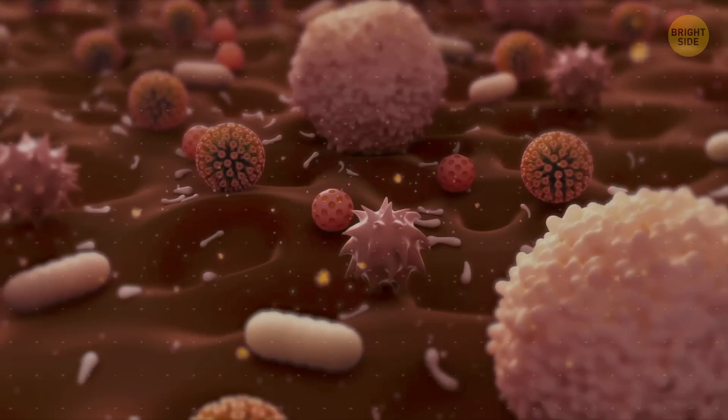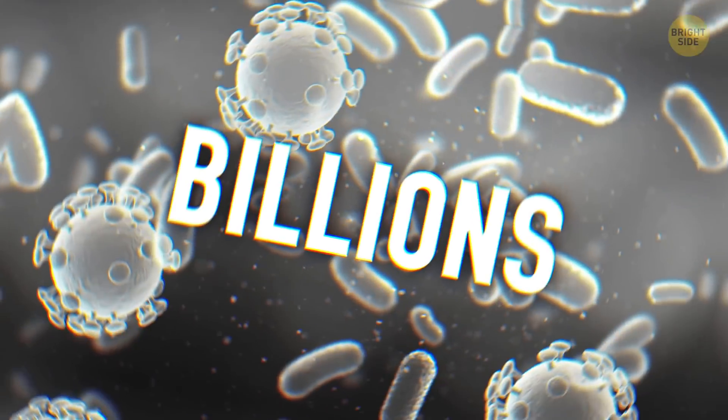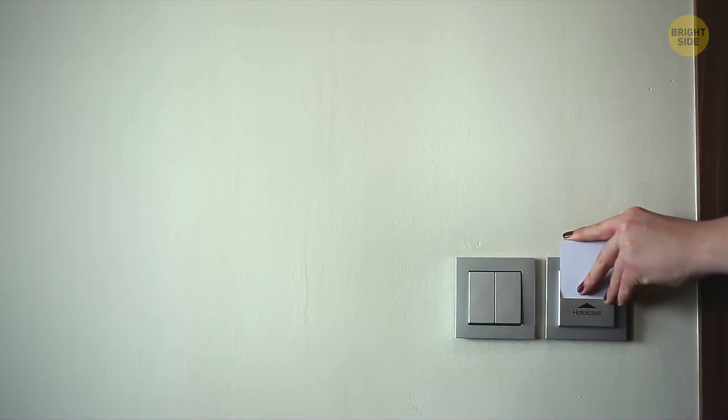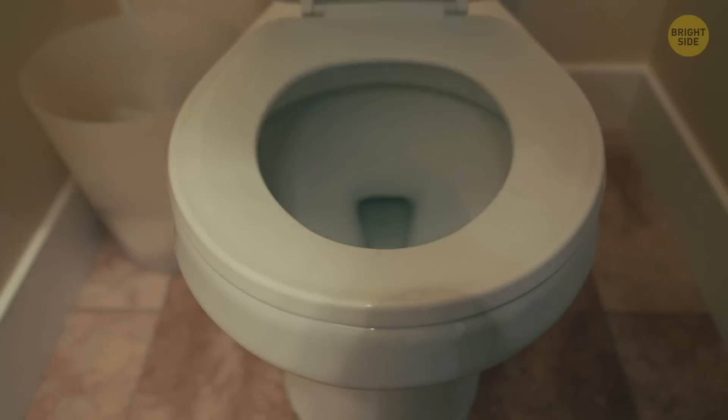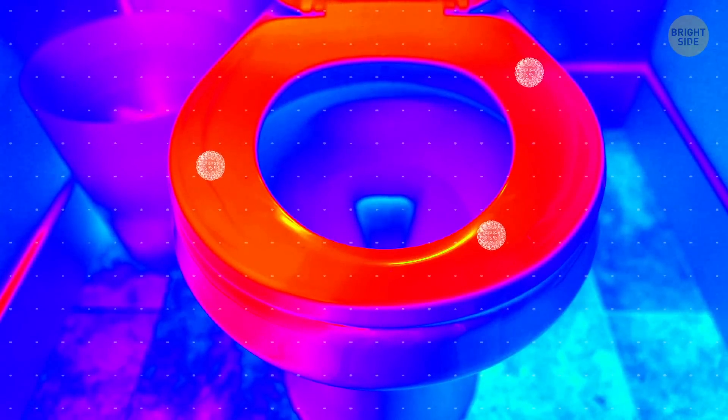Hey, get this! There are more than 100 billion microbes living in a single apple, and billions on an office keycard. But as for a toilet seat, there are much fewer bacteria on it than you think. Really, we've counted. Microbes are everywhere, but there's a lot more to it than that.